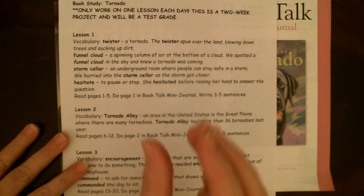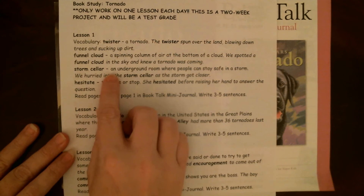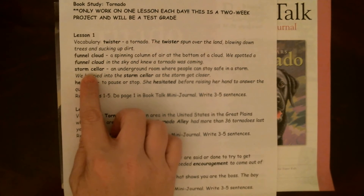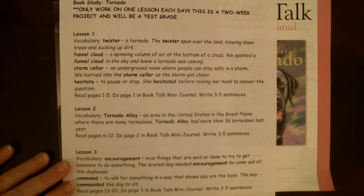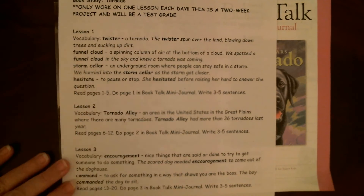Storm cellar — an underground room where people can stay safe in a storm. We hurried into the storm cellar as the storm got closer. If you guys have ever seen The Wizard of Oz, that's where her aunt and uncle and the farm people went — into the storm cellar. Usually you see these on a farm. People would keep vegetables in there to keep dry and keep from rotting. This was back before they had electricity.